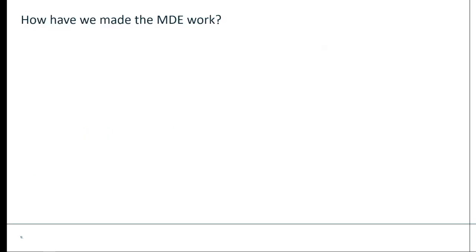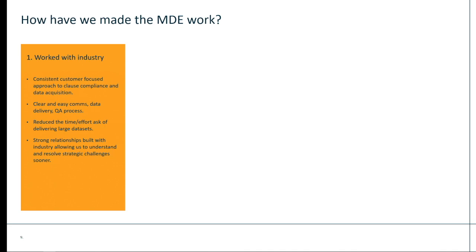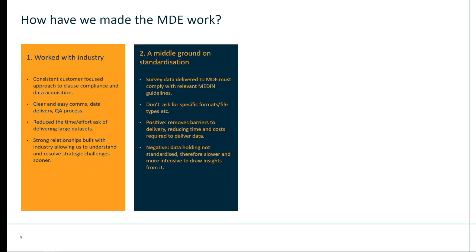An industry data portal with publicly available data is not the most common thing, so I thought I'd share a little bit about how we've made this work. Firstly, we've worked really closely with industry, aiming to improve their experience, reduce effort, and speed up delivery and response times for getting data uploaded to our portal. We've also picked a middle ground on standardisation — we ask for survey data to be compliant with the relevant Medin data guidelines, but don't ask for specific formats or file types. This reduces barriers in terms of time and cost, though it has led to a data holding that's not fully standardised and thus harder to draw insights from. However, it has meant we've received buy-in from industry.